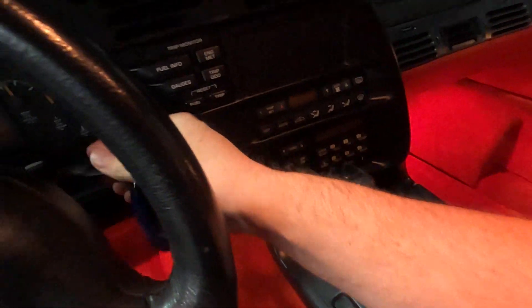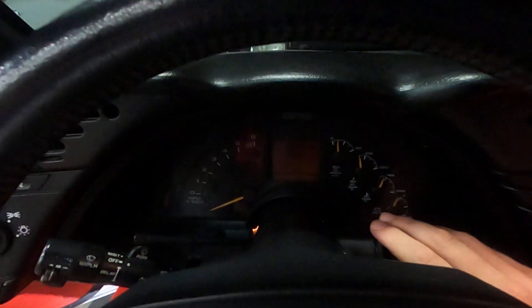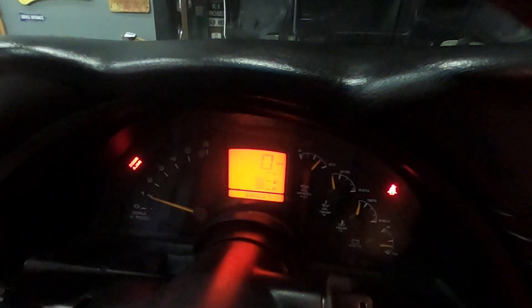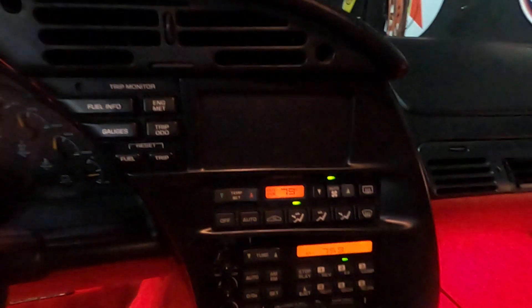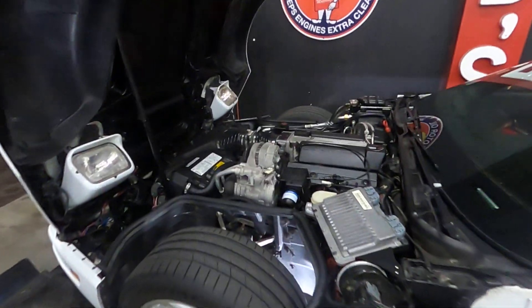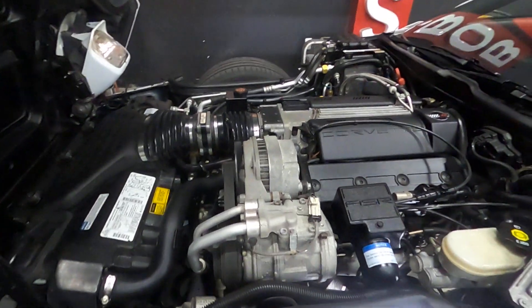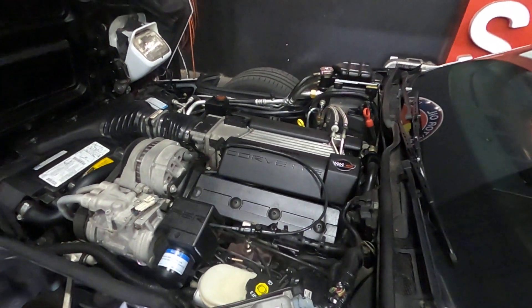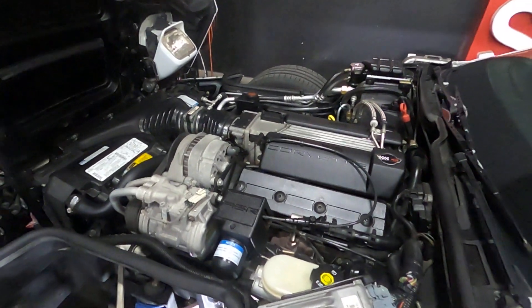This obviously has AC, power seats, and power windows. You can see the security light flashing. We'll get it started up — you'll see it reads 38,007 miles. The radio is blown, but it is fuel injected, runs very quiet with no knocking or ticking.